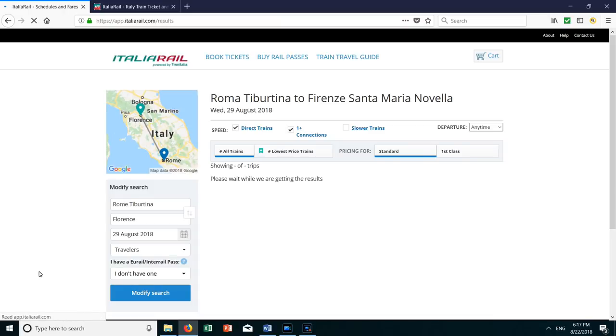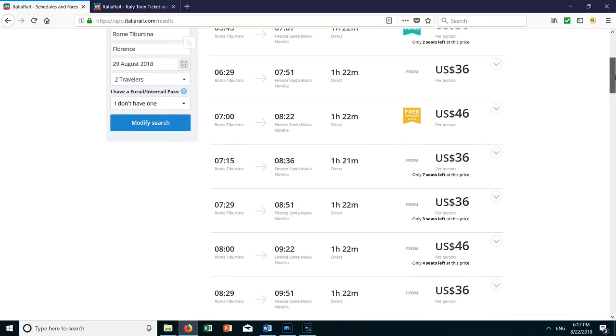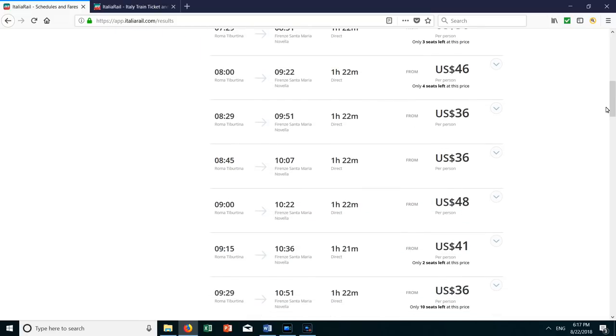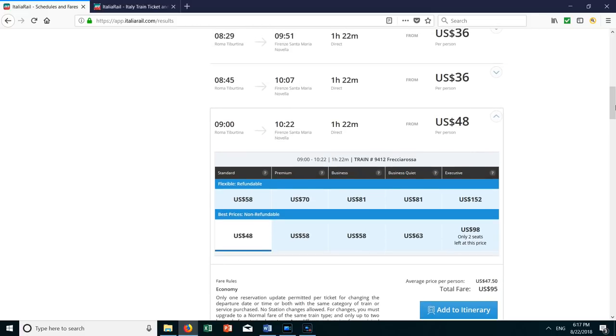You can see the cost is $30 for the earliest train, then $38 for rush hour trains, and the price goes up for later trains. A 9 o'clock train costs $48, whereas just 15 minutes earlier at 8:45am it's only $36. The trains are all 1 hour and 22 minutes, which is really the quickest way to get from Rome to Florence. You can't drive that fast — it would take close to 4 hours to drive from Rome to Florence.